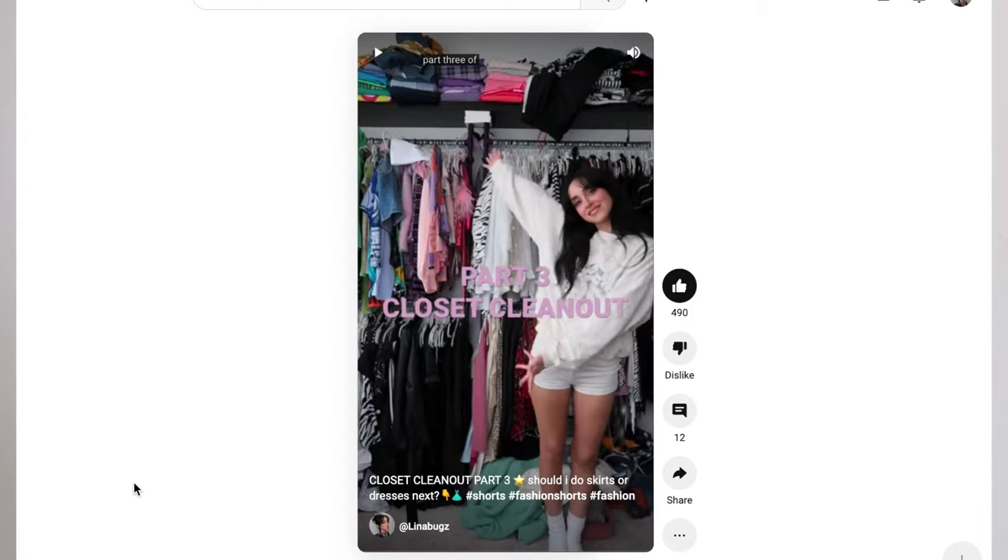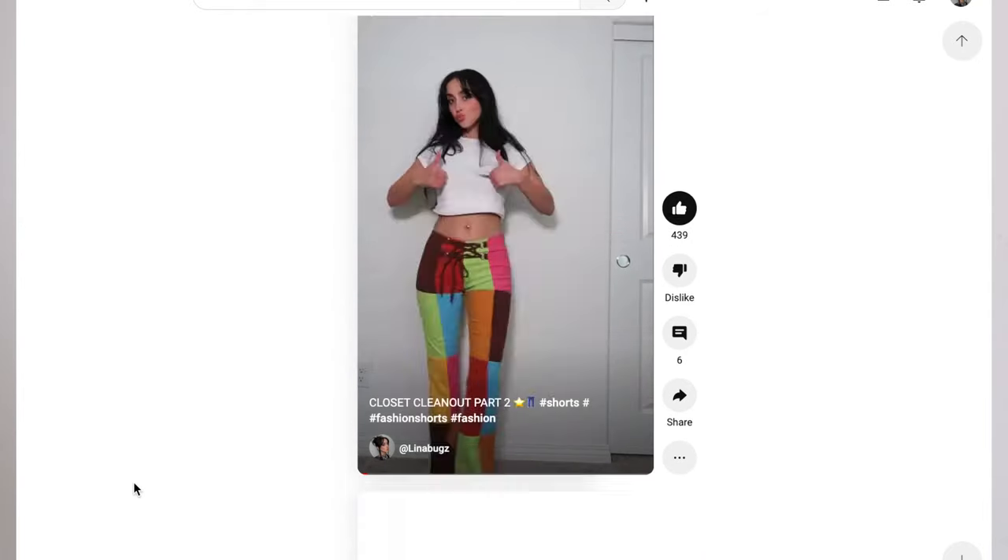Hi friends, it's so good to see you. My name is Lena and today we are doing a closet clean out series. I already did part one of this series in my shorts — it is a three-part shorts — and I did my pants last week, and today we are doing my dresses.